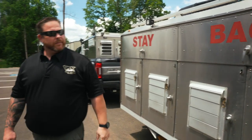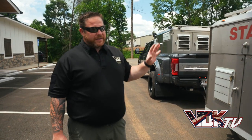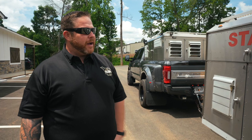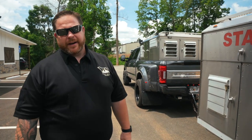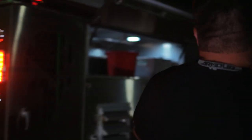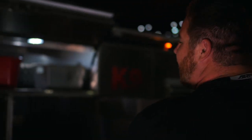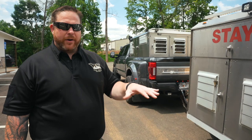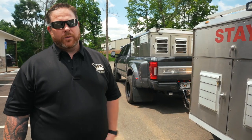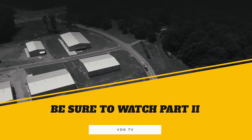We have 'Stay Back 100 Feet' signs — all reflective red — and 'Canine' markings on the side. You'd be surprised: when it says 'Stay Back 100 Feet,' that actually reads as 'Come talk to me' because people from everywhere want to come over. The first question out of their mouth is 'What's in here?' — and it clearly says 'Canine.' At the end of the day, we educate them: we carry Labs, Malinois, Dutch Shepherds, and Pointers — all working dogs serving our great nation. Be sure to tune in next time and thanks for watching VDK TV.